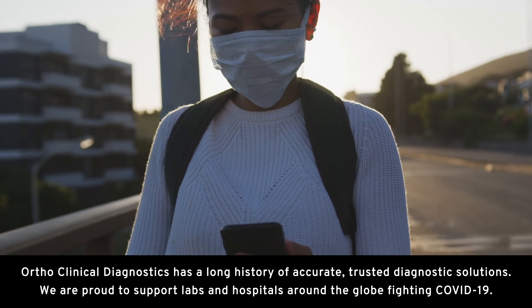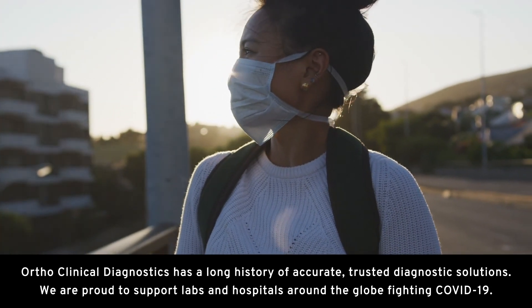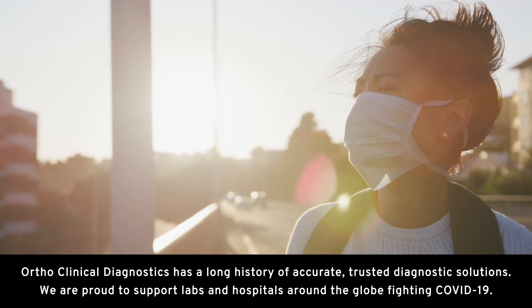Ortho Clinical Diagnostics has a long history of accurate, trusted diagnostic solutions. We are proud to support labs and hospitals around the globe fighting COVID-19.